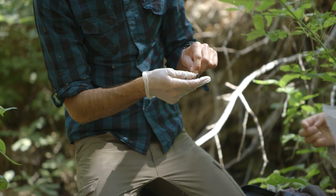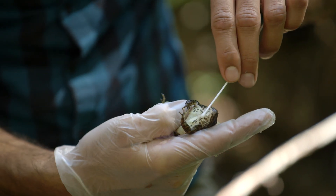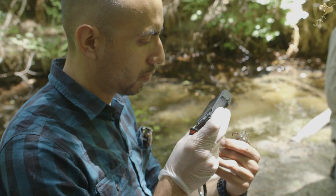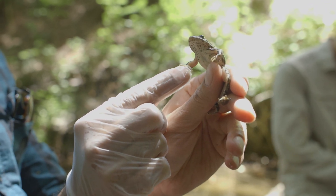Once we capture a frog, we swab it to detect any chytrid fungus, which is a disease that is affecting the species and amphibians throughout the world. And then we weigh and measure the frog, photograph it, and do a general visual check to make sure that it appears healthy.